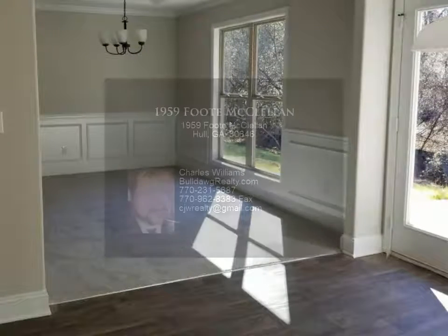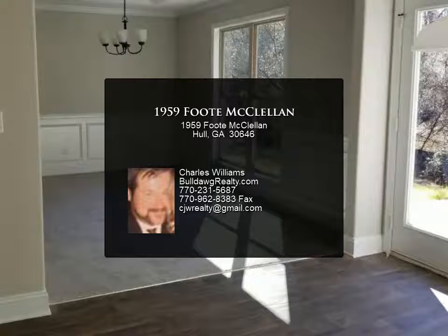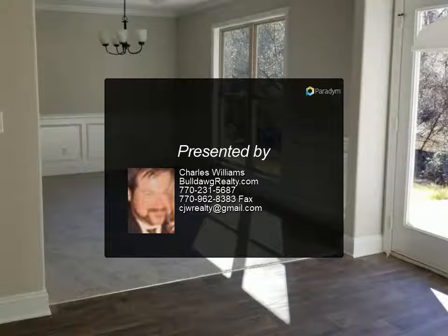Home qualifies for 100% USDA financing. Seller will contribute up to $4,000 towards closing cost with use of a preferred lender.